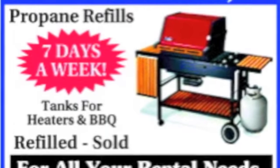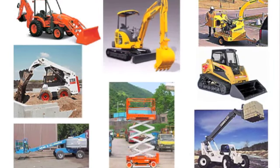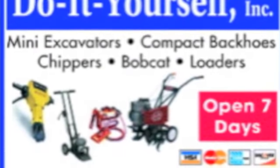They have it all. Right now, head to Do It Yourself for lawn and garden equipment to get your yard looking great. They also sell propane. You take great pride in working on your home, and now Do It Yourself is here to help you get all your projects done. Visit doityourself.com or stop by today on Route 10 in East Hanover — open seven days a week.